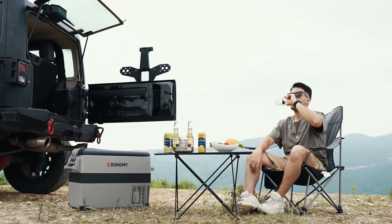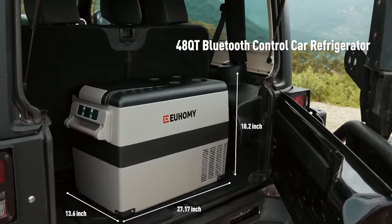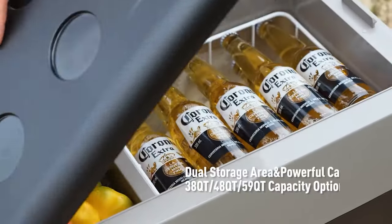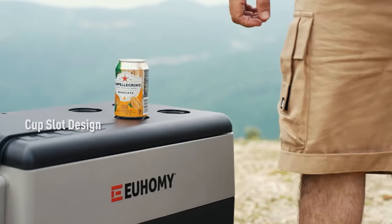the UME Car Refrigerator is the best choice for any outdoor adventure. This Bluetooth-controlled device also features a detachable handle, LCD touch panel, Max and Eco 2 cooling modes, temperature control, dual storage area, and cup slot design, which makes the perfect refrigerator for your car.